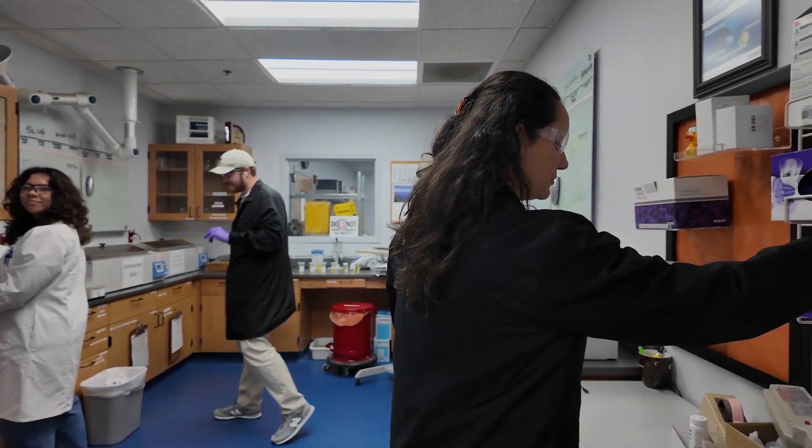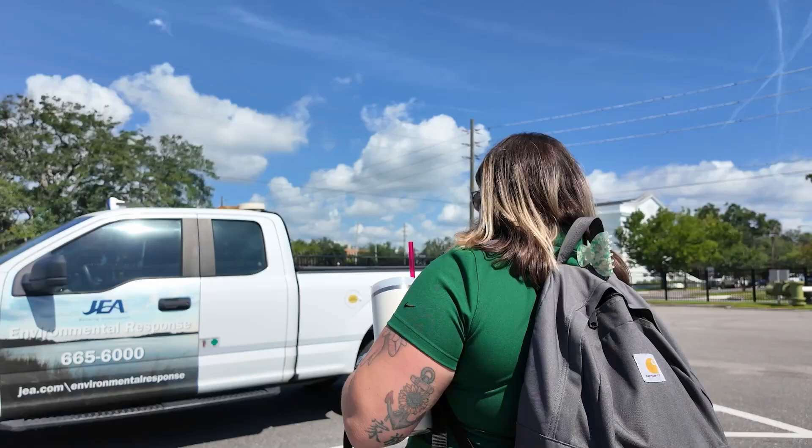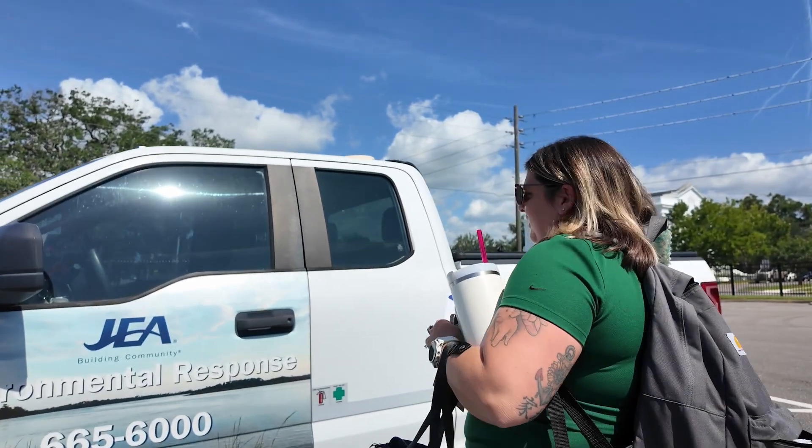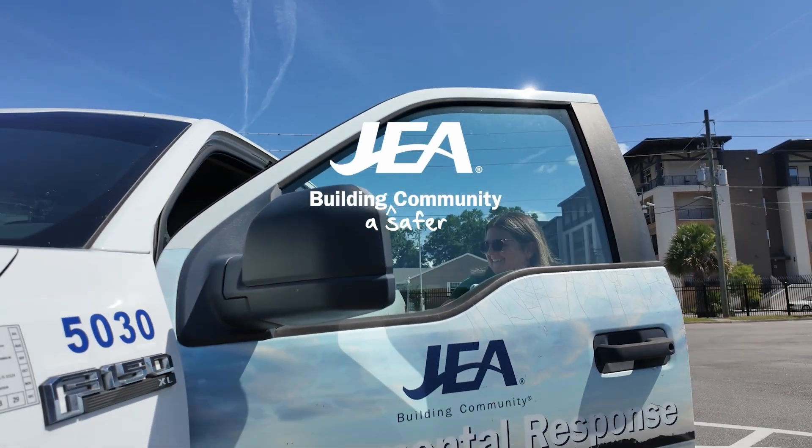Making sure the water is clean and safe is a constant cycle, and just as some samples are cleared, Tori Johnson is headed back out to collect some more. JEA — building a safer community.